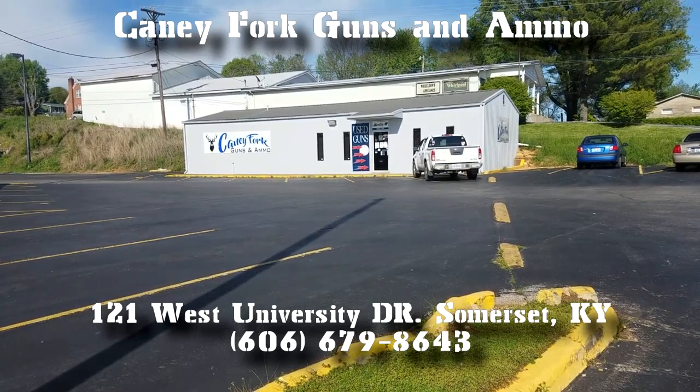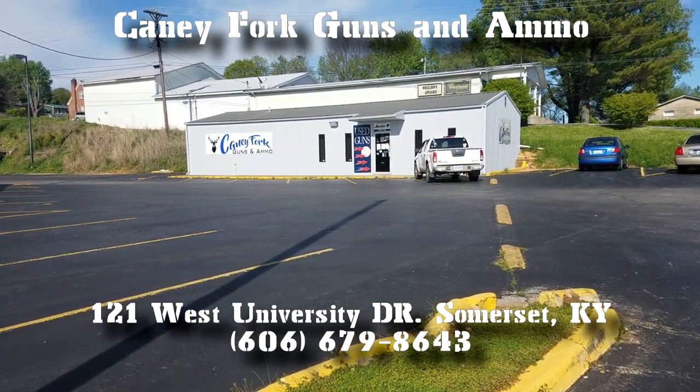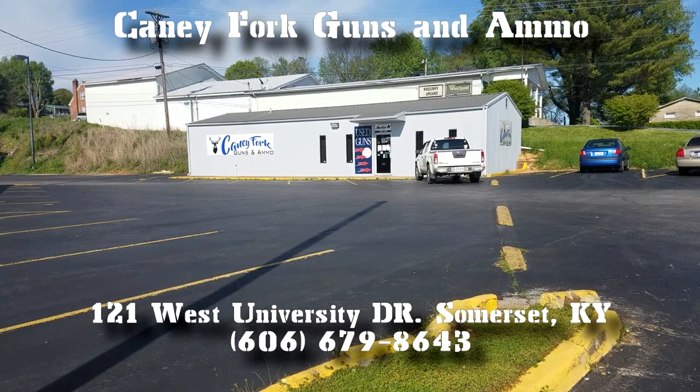So something to think about — if you need ammo, give us a call. We're down here at 121 West University Drive in Somerset, Kentucky. Google it and come on over. That's about the size of it.